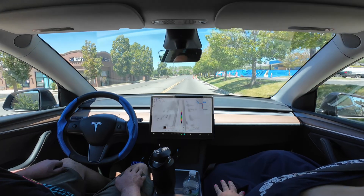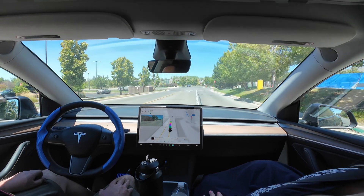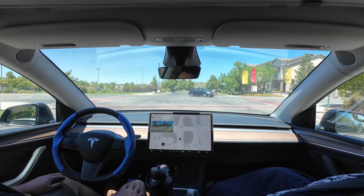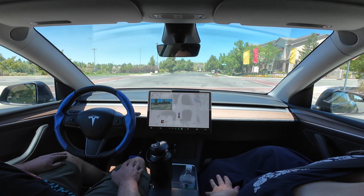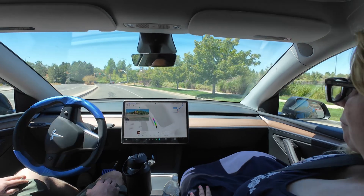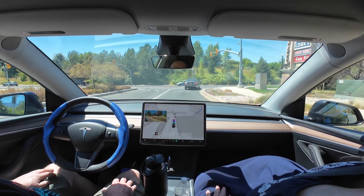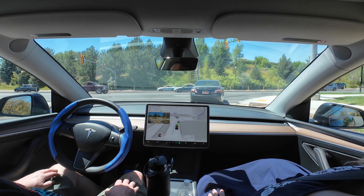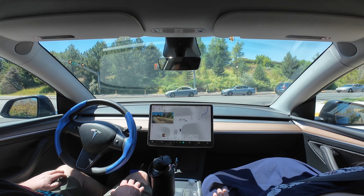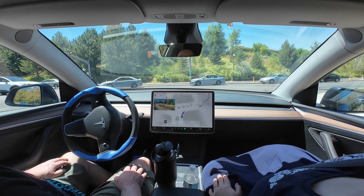We make an unprotected left here — we stop and the through street does not stop. I would like it to pull out a little more on the street before it goes, but it did fine. There are trees on the right-hand side which block visibility, so I'd like to see it take a little more time. But again, the cameras are seeing everything instantaneously, so when I'm moving my head it's probably already seen. We make a right-hand turn and start our final leg home. No problems.